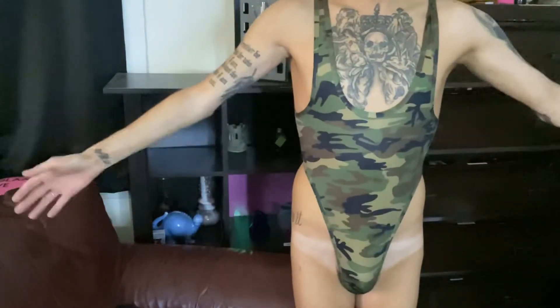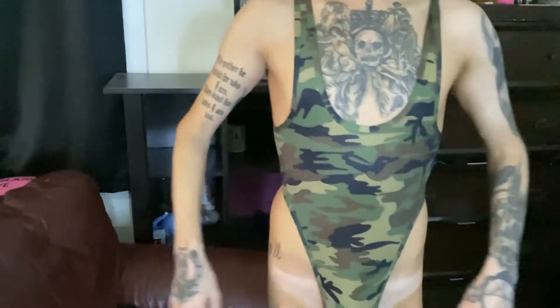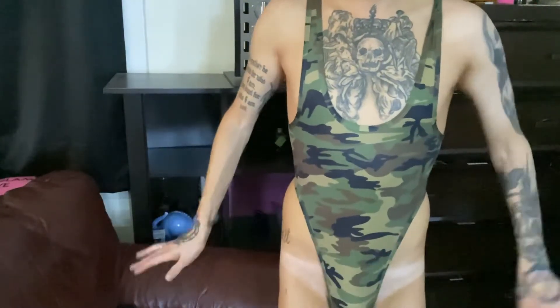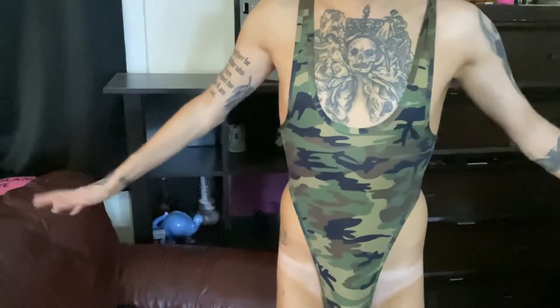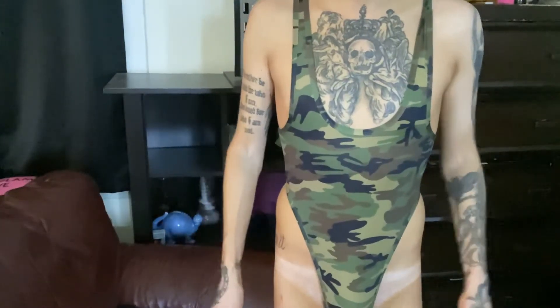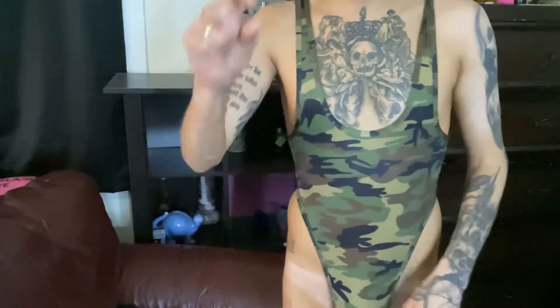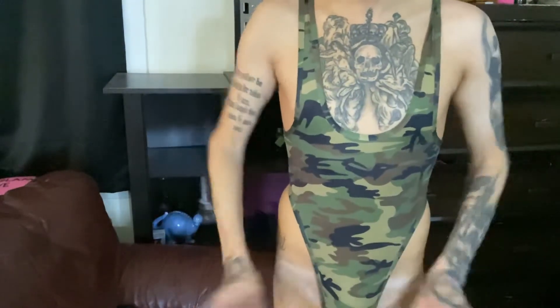Here is the camouflage one and this one I feel is a little bit less exposing right here, believe it or not. Hopefully this doesn't get taken off YouTube but I just wanted to show you the way it's designed. I'm not going to fully turn because there is just a little bit of ball cleavage there, and this is the back of the camo one.